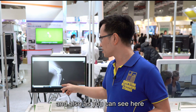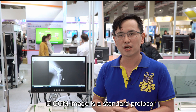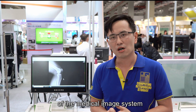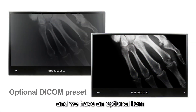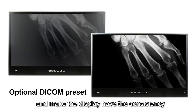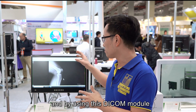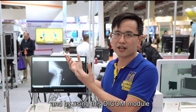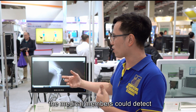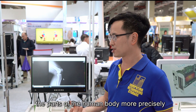As you can see, we are displaying a DICOM image. DICOM is the standard protocol of medical image systems, and we have an optional module that helps the backlight conform to the DICOM curve, ensuring display consistency every time it is viewed. By using this DICOM module, medical staff can detect parts of the human body more precisely.